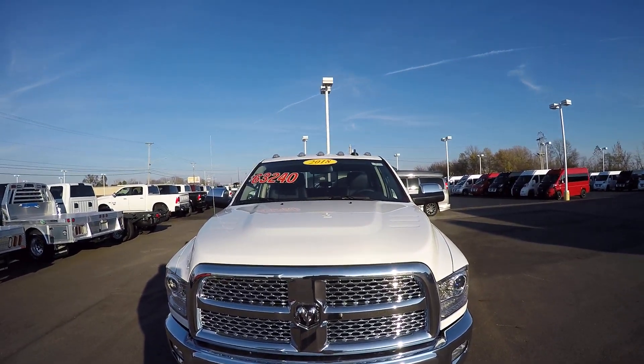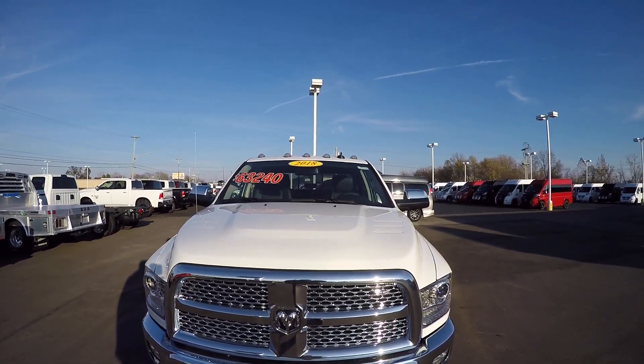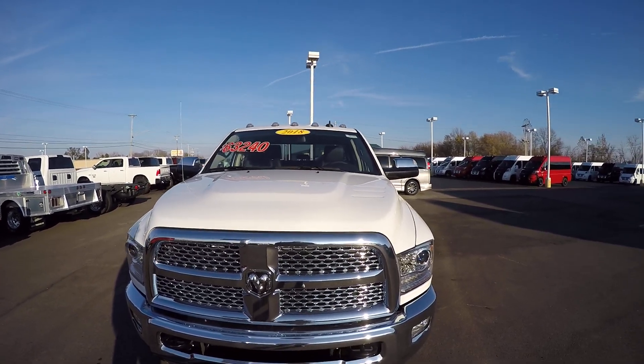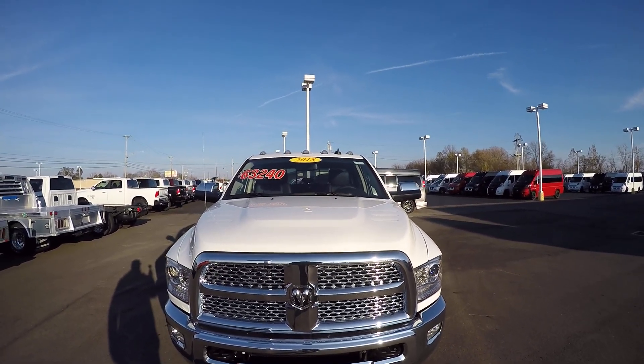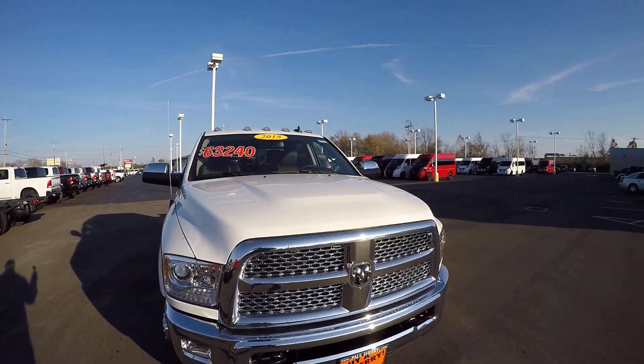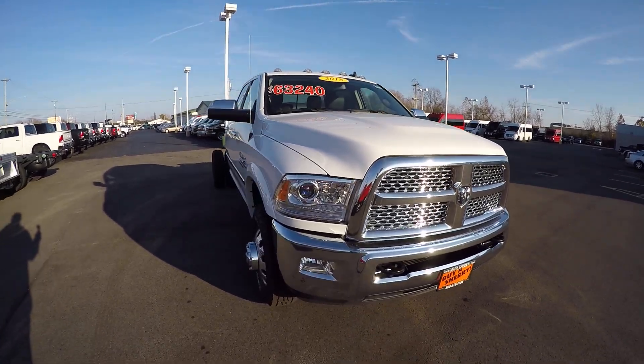We're here today at Sherry Chrysler Dodge Jeep and Ram in Pickwell, Ohio. I've got a 2018 Ram 3500 cab chassis. This is a 60 inch cabin to axle, 4x4, and it is a Laramie.